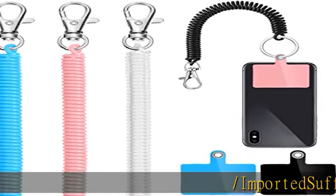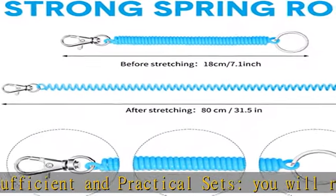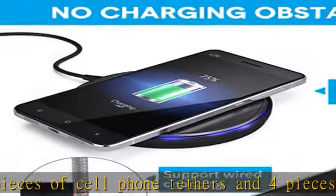Imported, sufficient and practical sets. You will receive four pieces of cell phone tethers and four pieces of patches, which is four sets in all — sufficient to satisfy your daily demands of using, replacing, and sharing with your friends, family, and relatives.